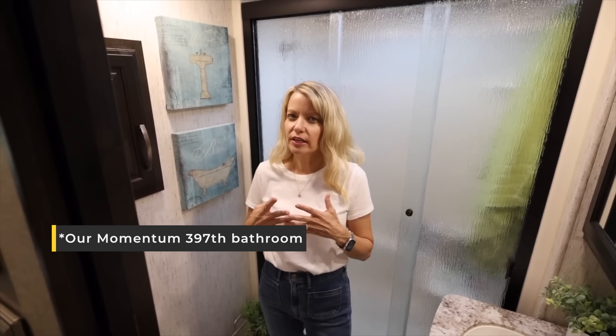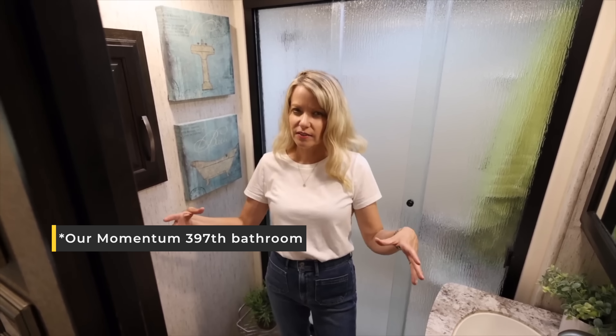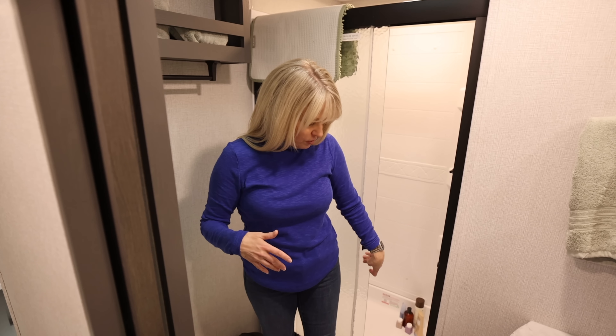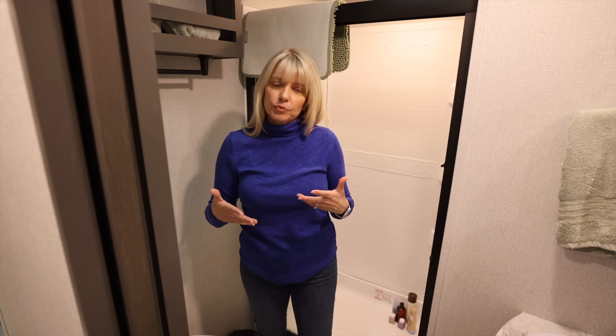This bathroom reminded me a lot of our first RV, the Momentum 397. The layout is very similar — toilet in the corner, shower here, sink here. The shower is much smaller than what we have now and what we had in the 397.